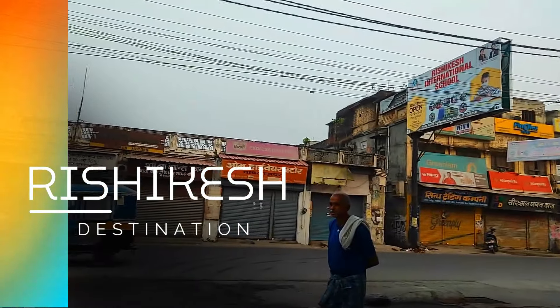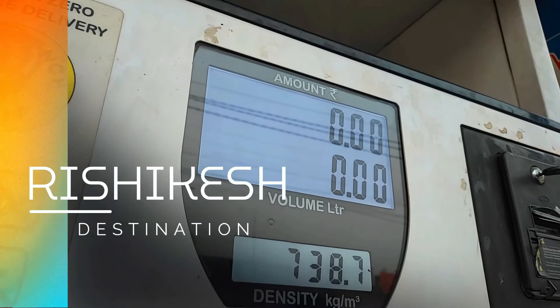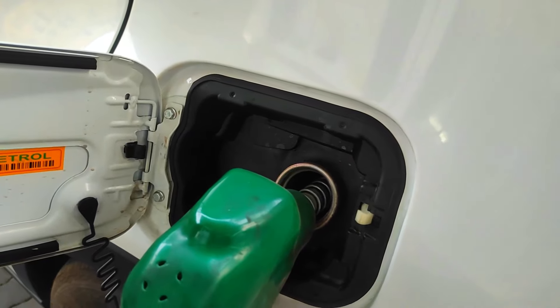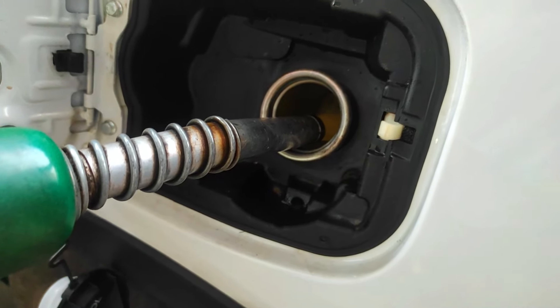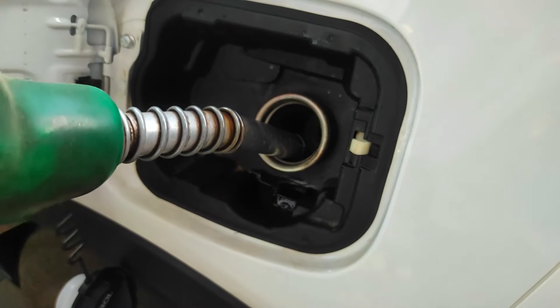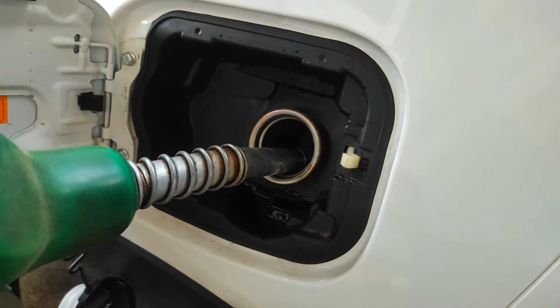Here we will fill the tank again so we can figure out how much petrol is consumed from Delhi to Rishikesh. I would say this process of overfilling is never recommended because we should leave a little space in the tank — it is not really safe. Now you can see the tank is full.